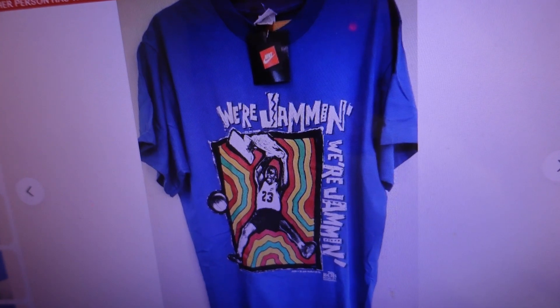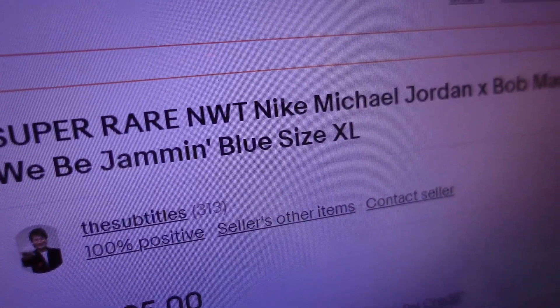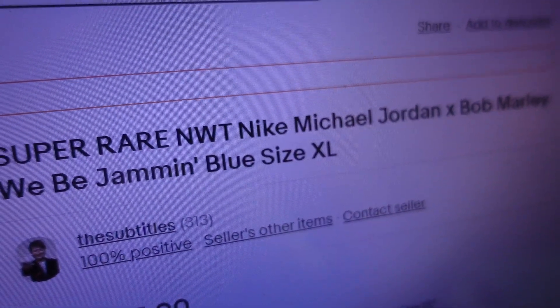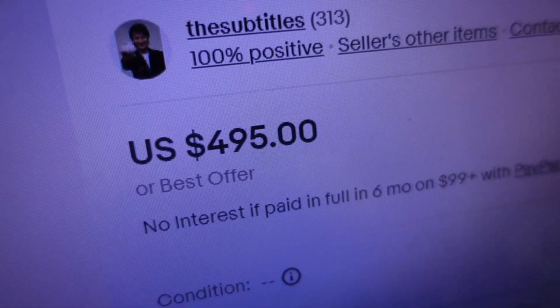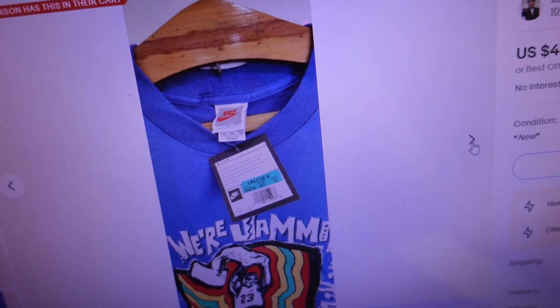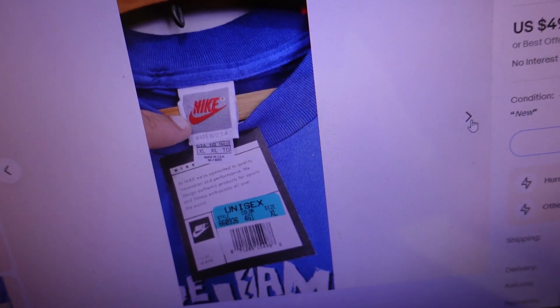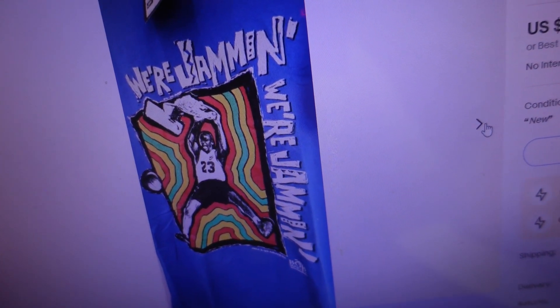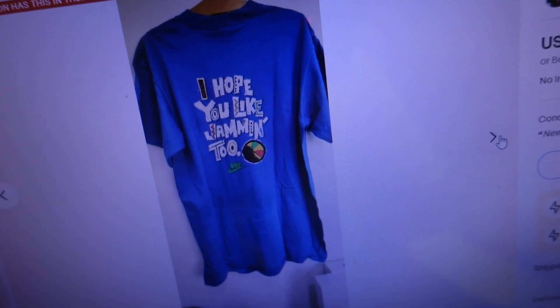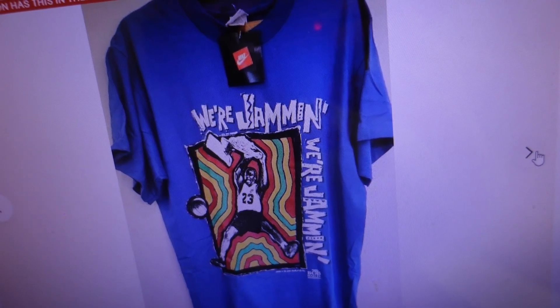At number five is a super rare Newstax Michael Jordan Bob Marley 'We Be Jamming' blue, size extra large t-shirt that sold for $495. It doesn't really have Bob Marley on it — it features Michael Jordan — but it uses the Bob Marley keywords and has those green, yellow, and red Rasta colors with Michael Jordan slamming. It does include a little Bob Marley flavor — 'I hope you like jamming' from the famous song — which is probably why it made the list.